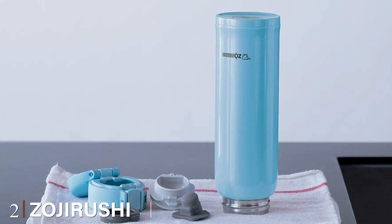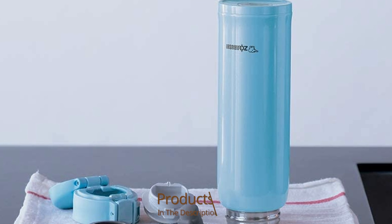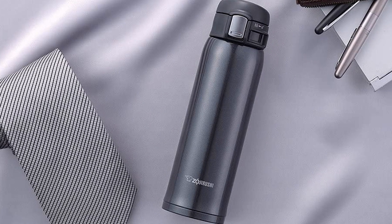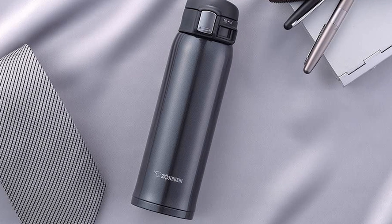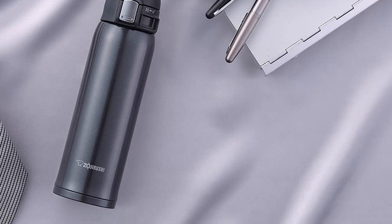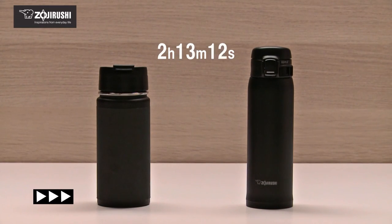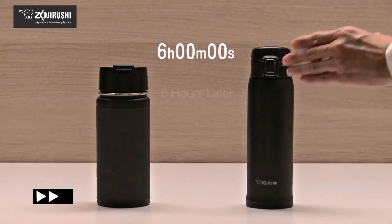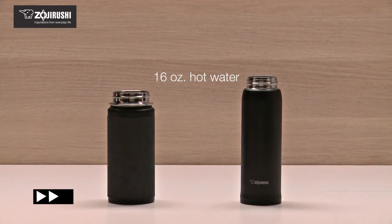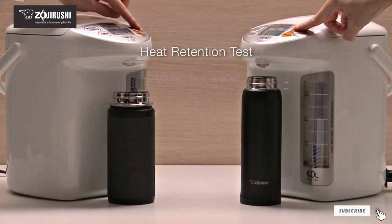Moving on to number 2, the Zojirushi SM-SD40 8M Stainless Steel Mug. Zojirushi has thought about you when designing this travel coffee mug. It comes with a two-step release lid that prevents accidental spills of piping hot coffee. It's vacuum insulated, and whatever temperature drink you pour in, it will keep it hot for up to 6 hours. There are online claims saying it keeps it hot longer than that, but I think 6 hours is the absolute maximum. This sleek travel cup can easily be taken apart and cleaned thoroughly, and the interior is covered with a non-stick material.